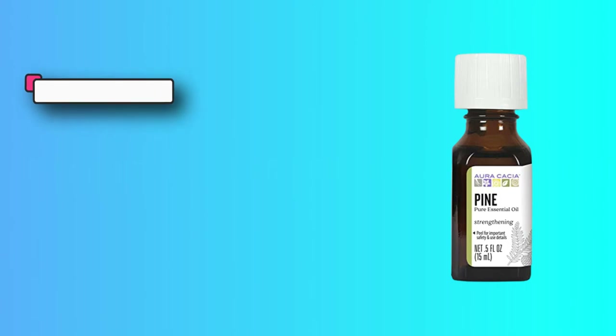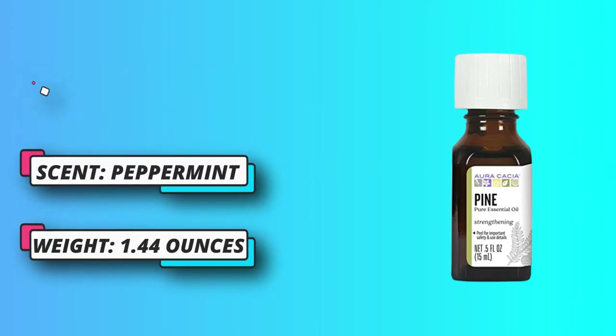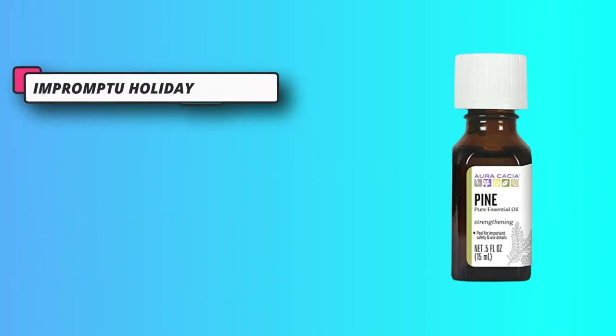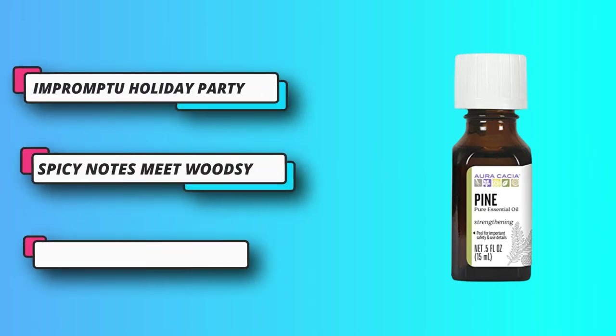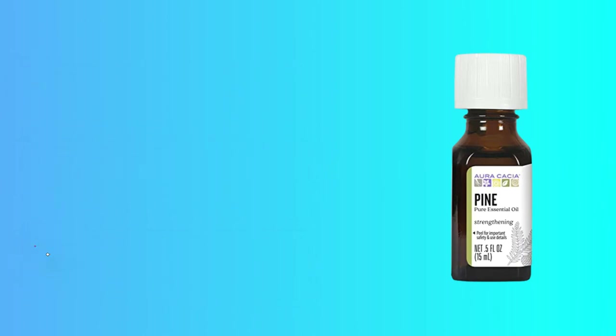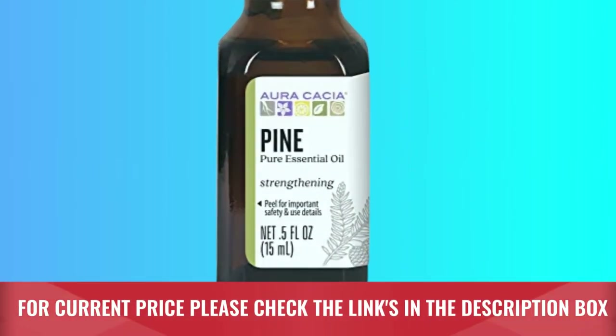From our headquarters in San Clemente, California, we've gradually expanded our line of products to include synergy blends, natural deodorants, and candles. For three years in a row, we've been voted the number one non-MLM essential oil company through a nationwide poll. For current price please check the links in the description box.